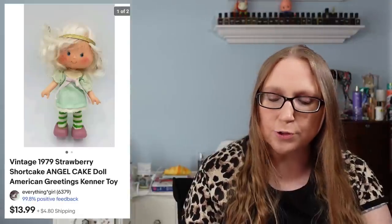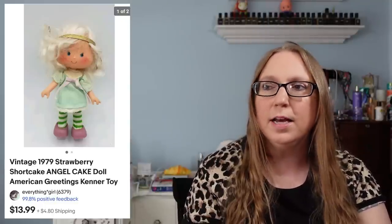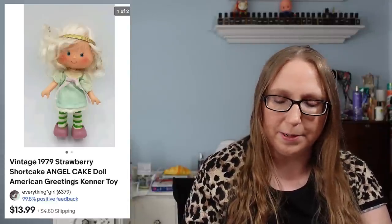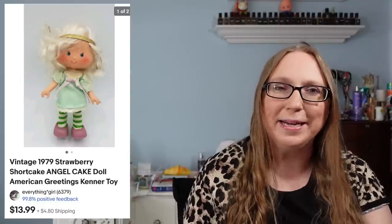I also sold a Strawberry Shortcake Angel Cake doll for $13.99 — this was a vintage Strawberry Shortcake. Unfortunately, vintage Strawberry Shortcake dolls just aren't holding much resale value right now, so when I see them I'm sometimes hesitant about picking them up. But it's such a nostalgic thing that it's hard for me to pass them up.